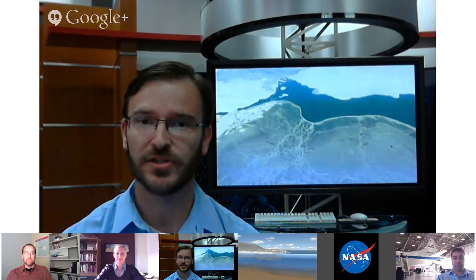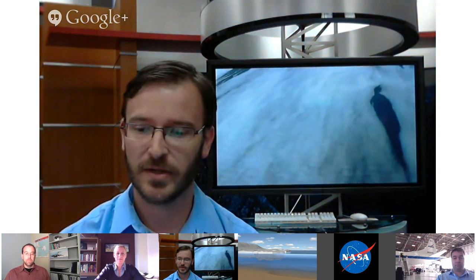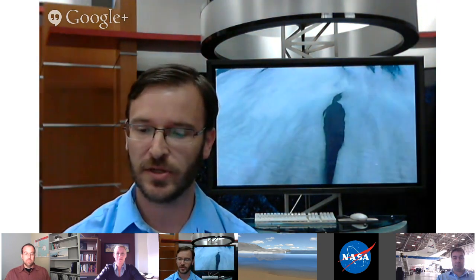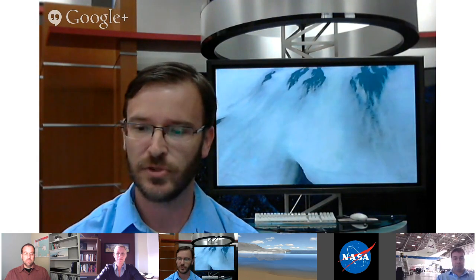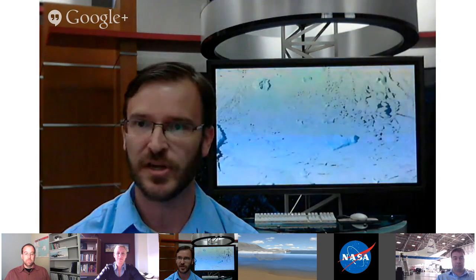Welcome to the NASA Google Plus Hangout kicking off the Operation IceBridge 2013 Antarctic campaign. I'm George Hale here at NASA Goddard. Michael, you talked about measuring ice thickness and elevation. Can you talk more about some of the instruments IceBridge uses?